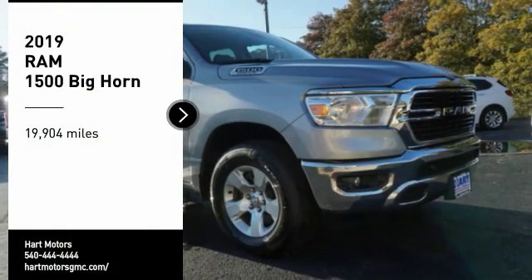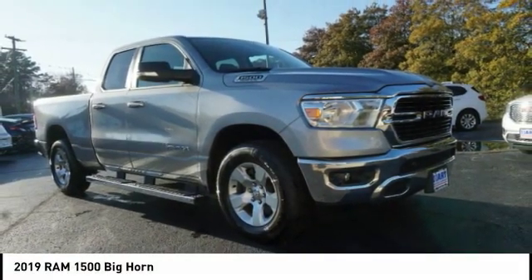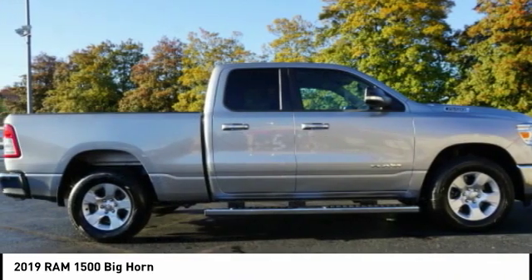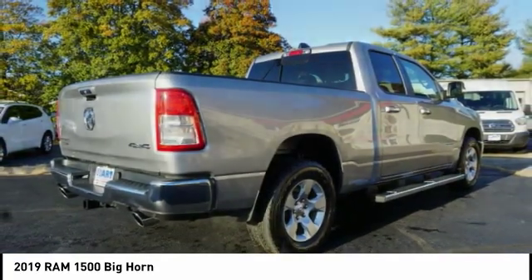Take a ride in the 2019 Ram 1500, which went against the Chevrolet Silverado, Ford F-150, and Toyota Tundra — all excellent trucks in their own right. The Ram took home the prize for its well-rounded strengths.